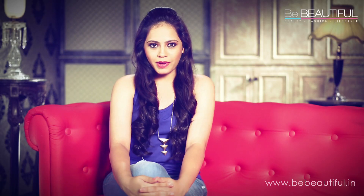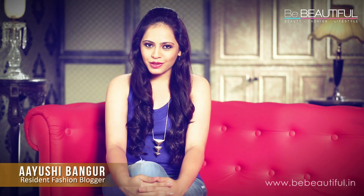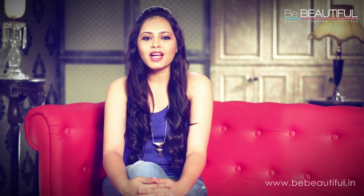Denims are a staple in every wardrobe. Basically, everyone owns a pair of denim jeans, but they aren't restricted to bottoms only. Hi, I'm Ayushi and as a resident fashion blogger for Be Beautiful, I'm constantly trying to explore this versatile trend. Come along with me and I'll show you how to rock different pieces of denim.